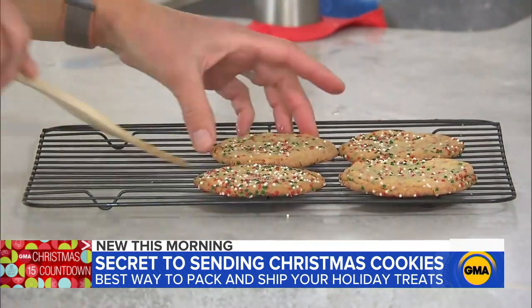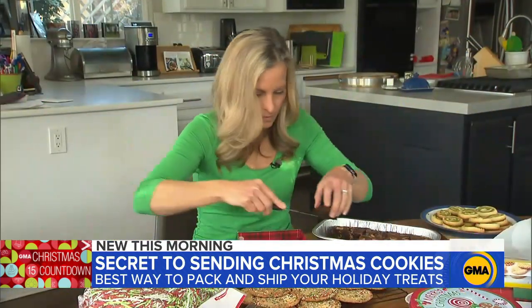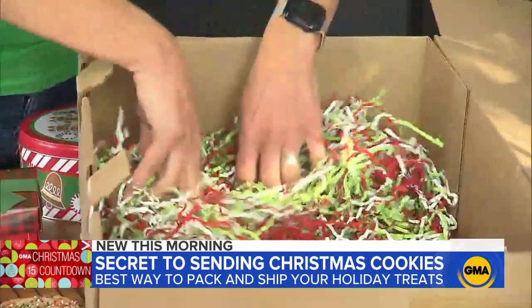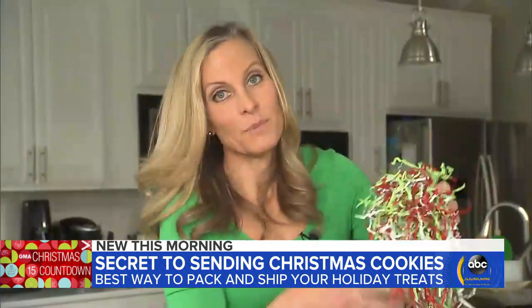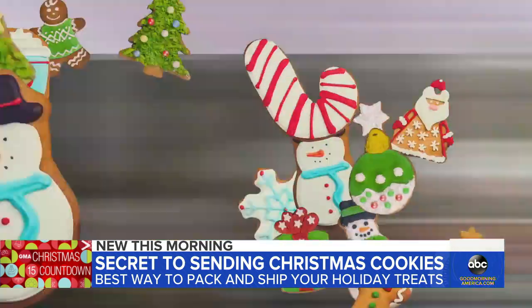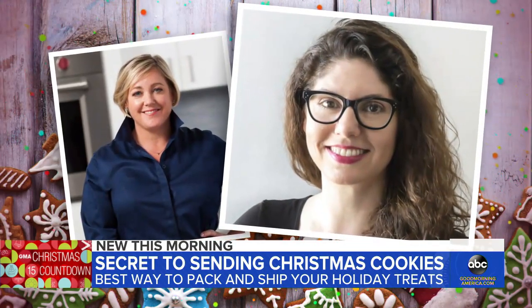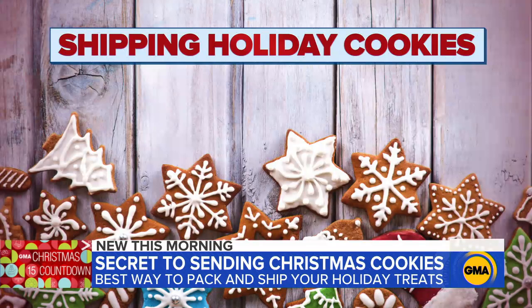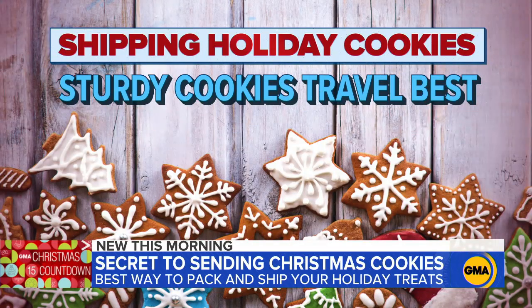The smell of freshly baked cookies — but if you can't hand-deliver them to the ones you love, this is the next best thing. Getting them to arrive in the same shape, that's a bit of an art. Food gurus Gabriella Gersheran and Julia Collin-Davison give us their best tips. For example, choose a cookie that's solid, not too delicate, like shortbreads or drop cookies.